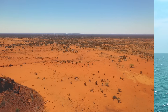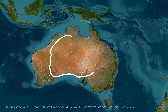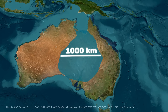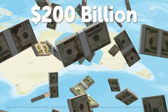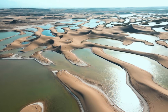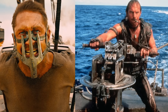Imagine transforming this into this for over a century. That's exactly what Australia planned to do with its sun-scorched interior: create a vast inland sea stretching 1,000 kilometers across the outback. Australia nearly spent $200 billion to create its own Mediterranean Sea in the middle of the desert — a project that would have changed the climate of an entire continent. Sounds like a scene from Mad Max Fury Road meets Waterworld.